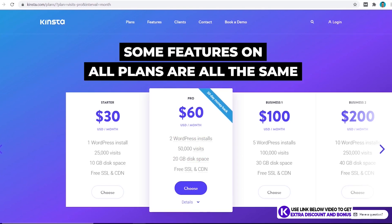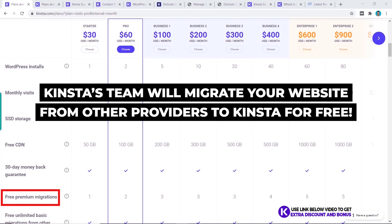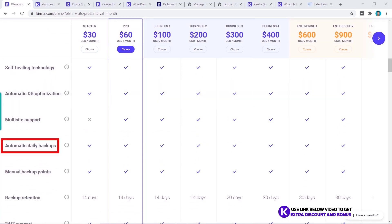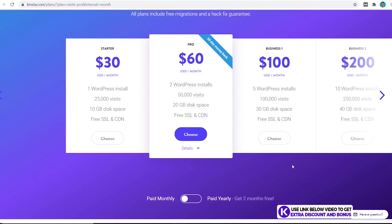All other features apart from those three limits are the same across Kinsta's plans. A great unique feature Kinsta offers for free is premium migration — their team will manually migrate your website to Kinsta from another hosting provider at no cost. Kinsta has also partnered with KeyCDN to provide a free CDN solution, and they include free daily automatic backups, which I believe should always be free. On the yearly plan you get the equivalent of two months free, so if you're committed to Kinsta I'd suggest paying yearly to save money.